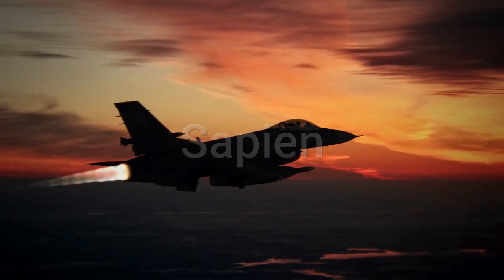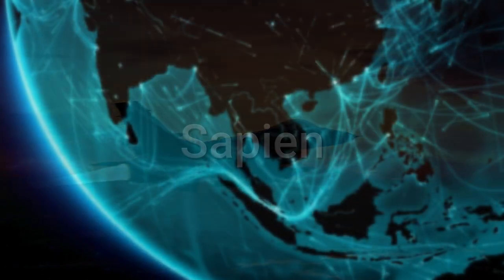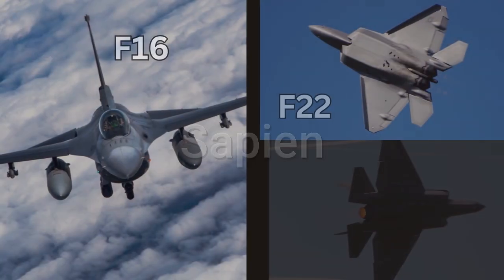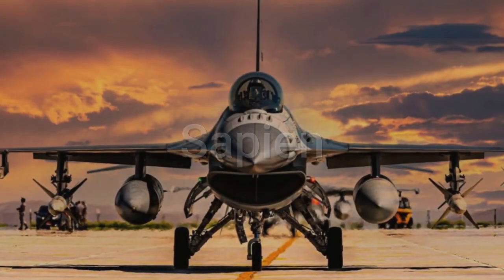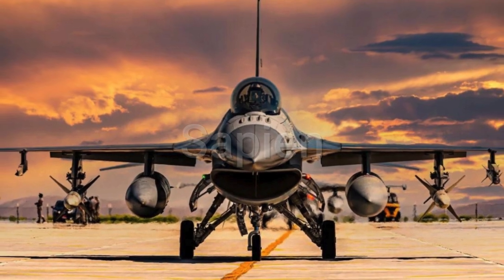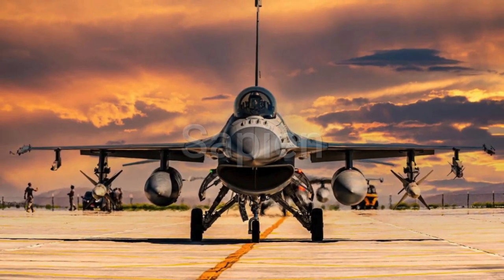Imagine a fighter jet so advanced it could change the balance of power in South Asia — a jet that combines the proven reliability of the F-16 with cutting-edge technology from the F-22 and F-35. Ladies and gentlemen, meet the Lockheed Martin F-21, the fighter jet that could reshape the skies over India.